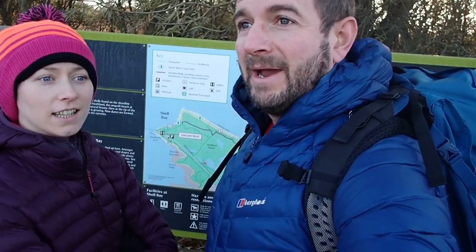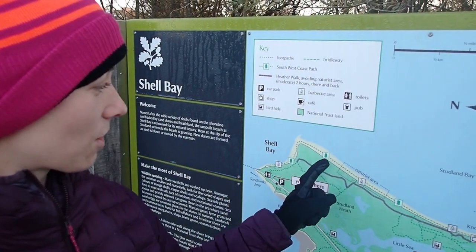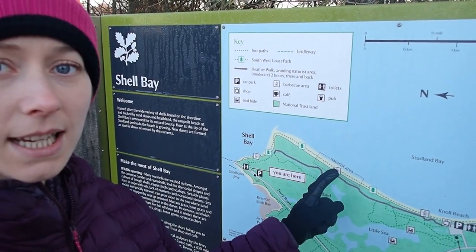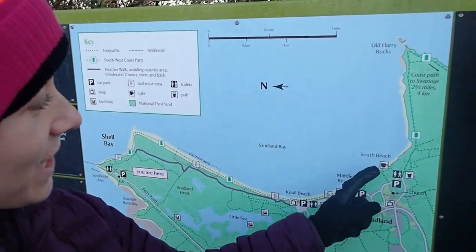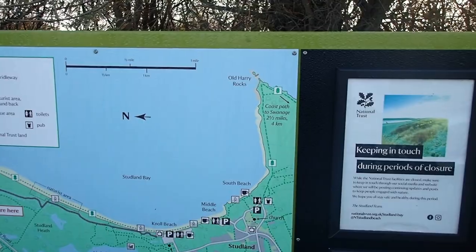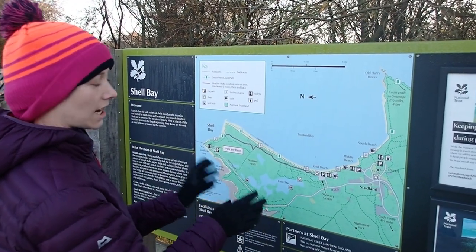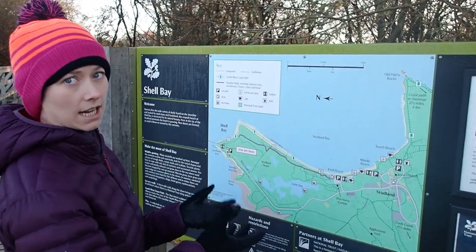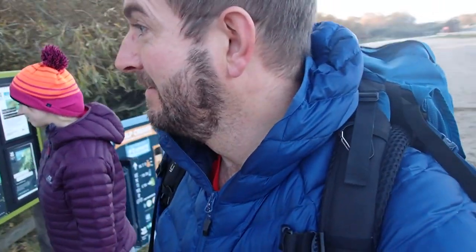Morning! Today we've gone a little bit coastal. We're in Studland and we're heading up to Old Harry's Rocks, so we're gonna follow this route behind us. We're gonna go through the nudist area, and then all the way along the coast up to Old Harry's Rocks. Come join us!